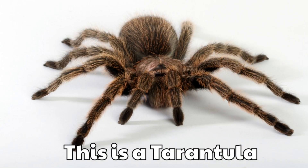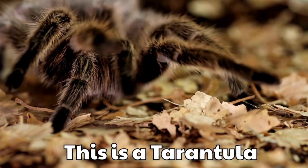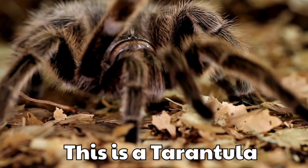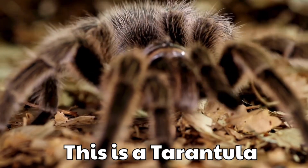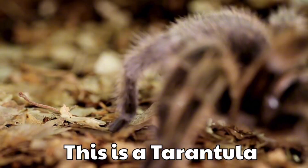This is a tarantula. It is big, hairy and strong. Many people keep tarantulas as pets.